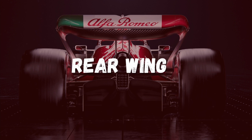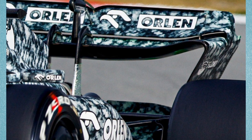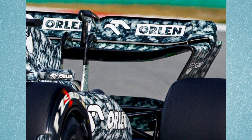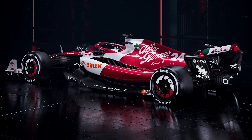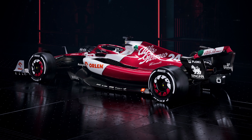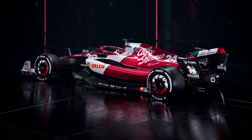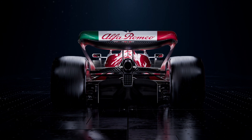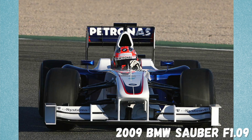The rear of the C42 has pushrod suspension. It's the first time in many years that Sauber is making its own gearbox, which is why it is much different to the Ferrari's rear end.